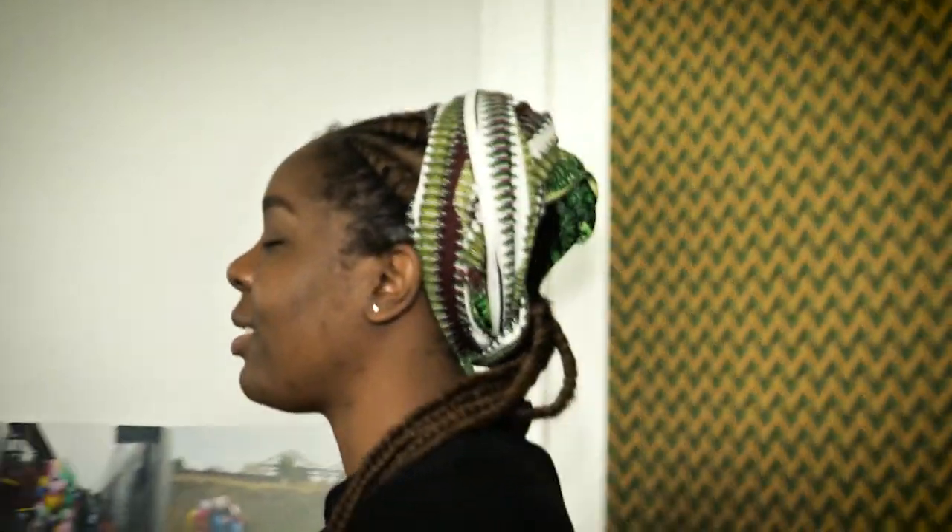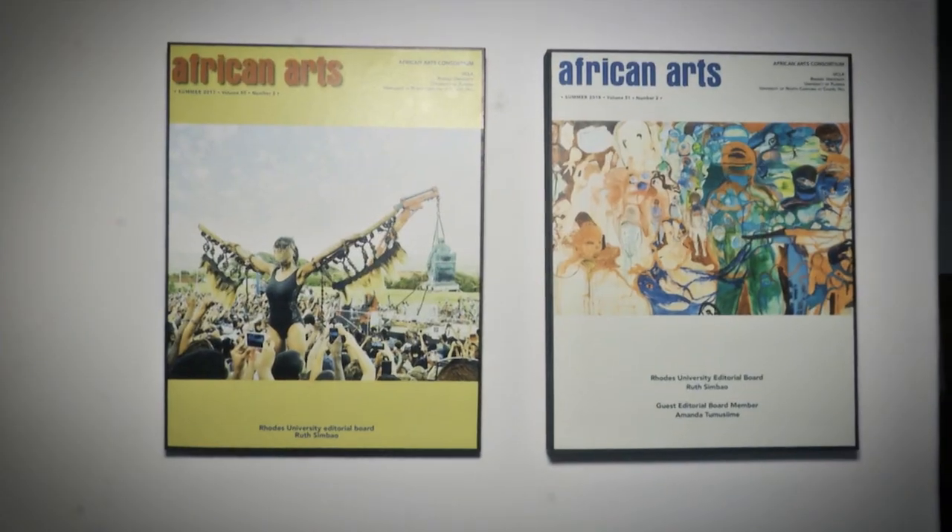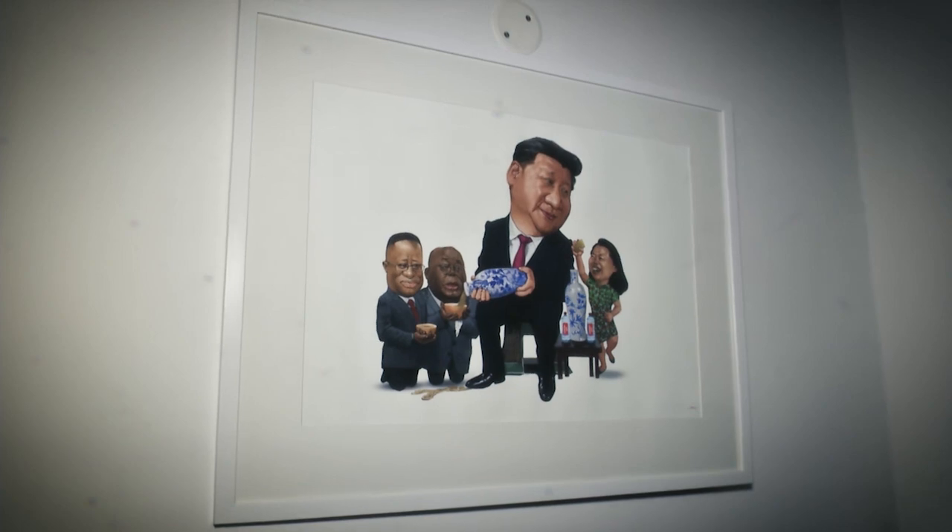When you come in here, this space kind of doubles as two spaces. It's Professor Simbao's office, but at times it's also used for meetings, writing sessions, or smaller workshops — for example, if it's a workshop just for PhDs working on writing, you can use this space.